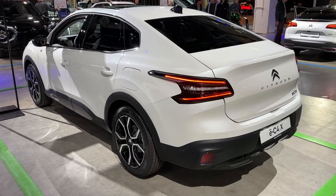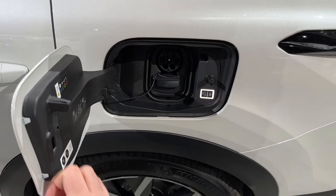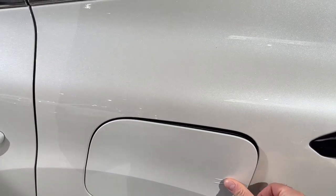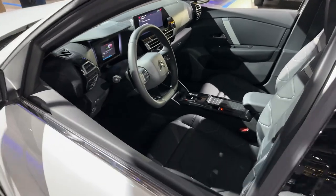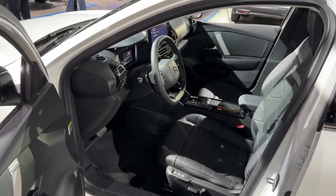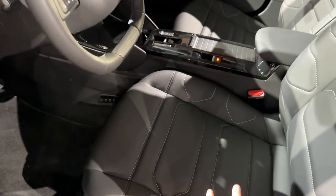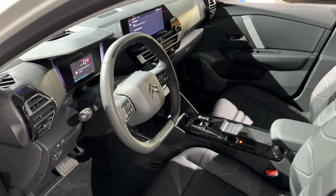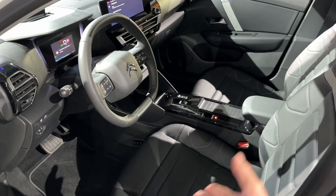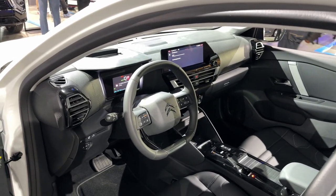Now we are ready to explore the interior. Before that, let me show you the charging port. Inside, the advanced comfort seats are very nice and beautiful. I've actually driven various Citroen models equipped with those seats, and you can really drive for hours without getting tired.